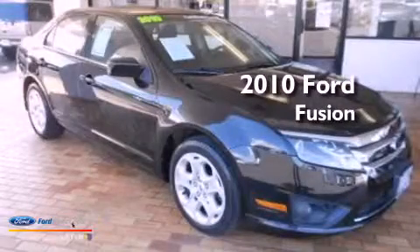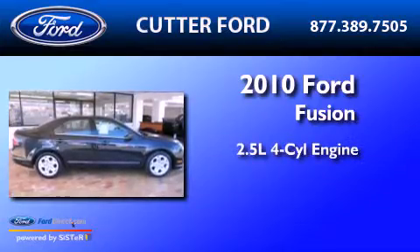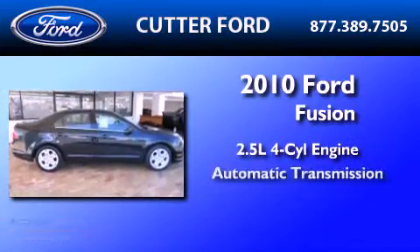This is a certified pre-owned 2010 Ford Fusion. It has a 2.5-liter 4-cylinder engine and an automatic transmission.